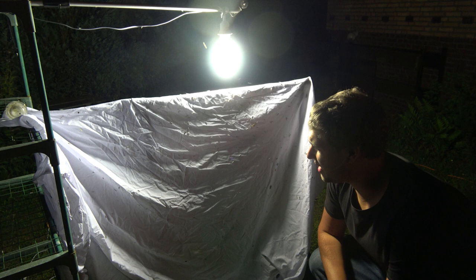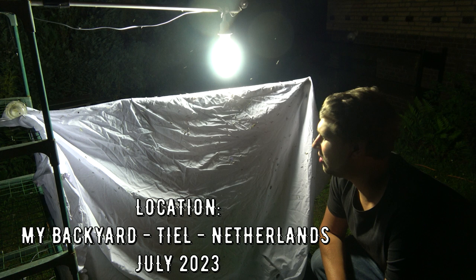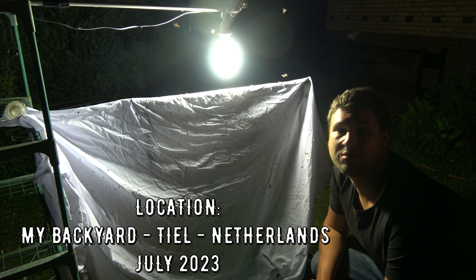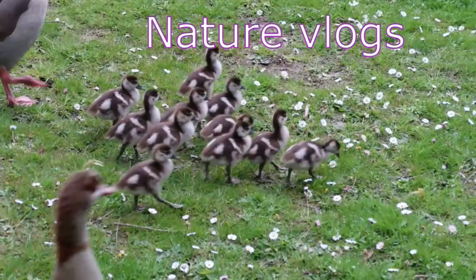Alright ladies and gentlemen, we are back with the king of moths on social media, Bart Koppens. Today my backyard in the Netherlands. I've said this before, but the insects in my country are smaller than what we usually see on this channel. I work a lot with tropical exotic insects, but today we are in northern Europe, my home country. Insects tend to be smaller here, but it doesn't mean that we cannot find interesting ones. So let's get started.